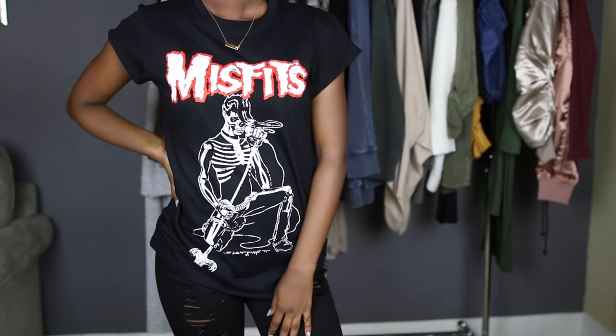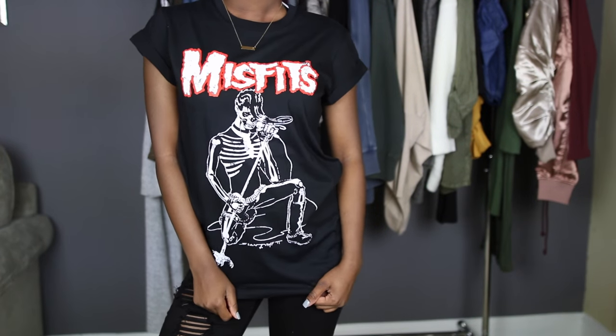Next I got a few things from ASOS. The first is a graphic tee that just says 'Misfits' with a skeleton rocker graphic. I've really been loving these band tees — they're edgy and look super cute with a leather jacket. If you get an oversized one you can wear it with high boots. I love the cap sleeves on this one. I'll wear it with an all-black outfit. You could also distress it, cut it up — that vibe has been going around and I love anything with rips.